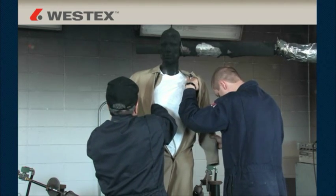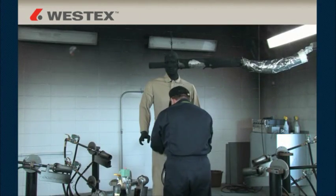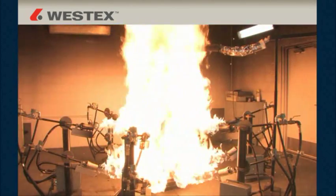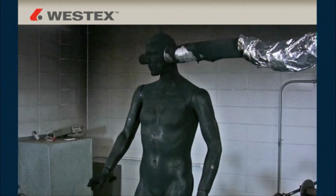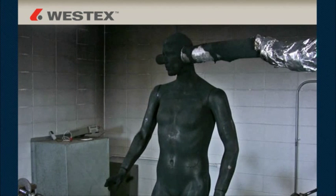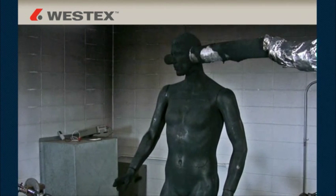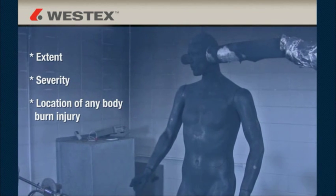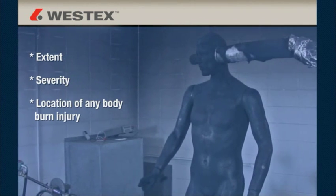ASTM-F1930 defines how to conduct mannequin testing so that testing done at one lab, if done properly, should be the same as testing done at another lab when the standard is followed. The testing requires a mannequin with in excess of 100 thermocouples, which are able to detect heat transfer and the depth of that heat transfer, and therefore predict the exact extent, severity, and location of any body burn injury that would result from a flash fire.